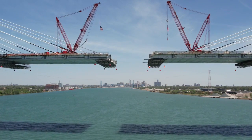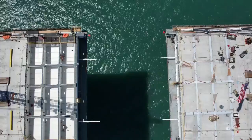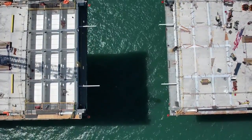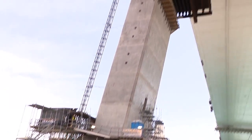85 feet left. The Gordie Howe International Bridge is getting ready to close the gap between Michigan and Canada. And to celebrate, it's time for a tour up top. That's right, we're going up.